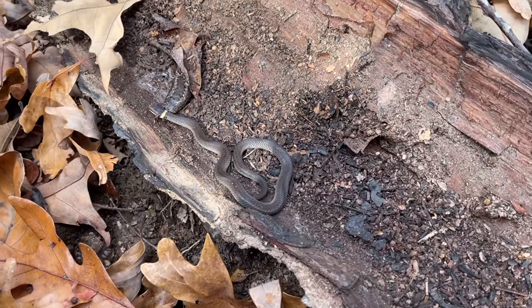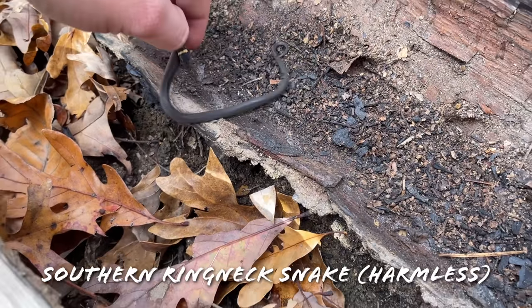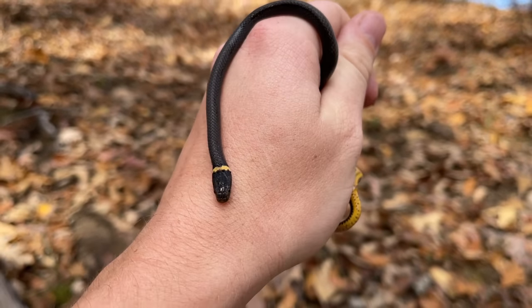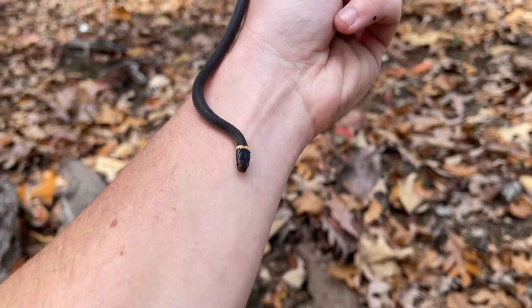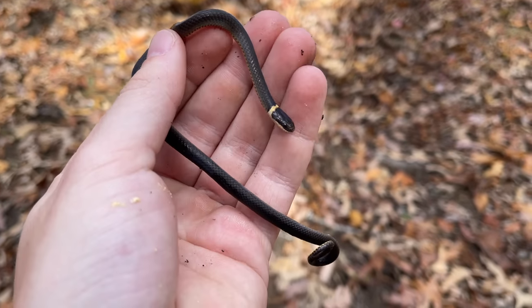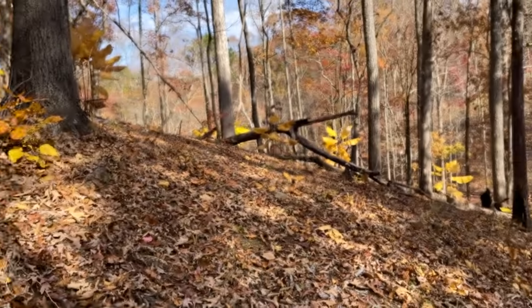Well, here's our first snake of the day — a nice little ring-neck, found under this log. That's encouraging, good to see a snake. We haven't been out here too long so that's a pretty fast start. Hopefully this little guy is an indicator that there will be a decent amount of snakes out today, but there's only one way to find out so we're going to get back to it.